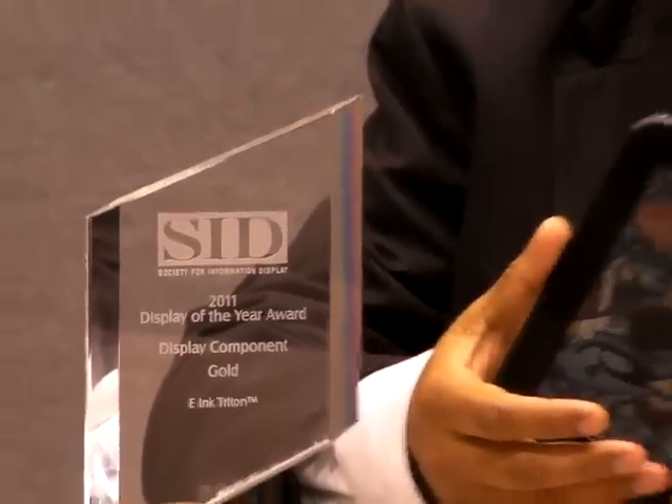Our intent is to go after the electronic textbook market with this application, where we've preserved all of the good things that we have in our monochrome display technology, including a very good digital reading experience. It's the best reading experience among all display technologies. We have very low power — actually zero power between image changes — and it's very thin, light, and sunlight-readable.